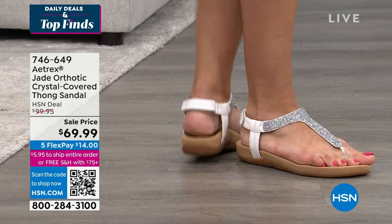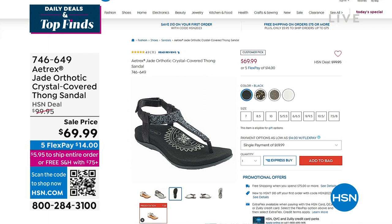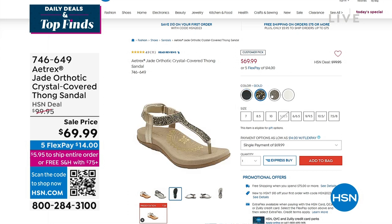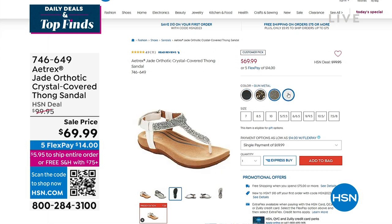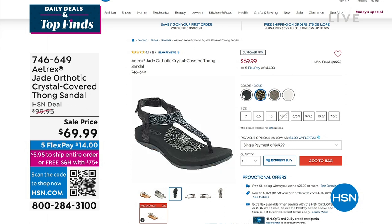It has a memory foam insole — the perfect sandal to jump into spring and summer. Where are you going? I'm finally headed to Mexico for spring break as soon as I get my daughter's passport. Four colors to choose from, sell price at $69.99.